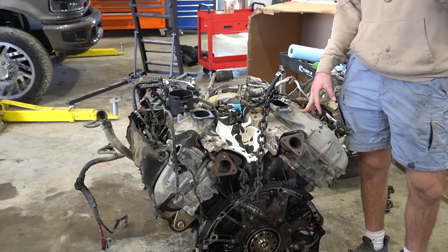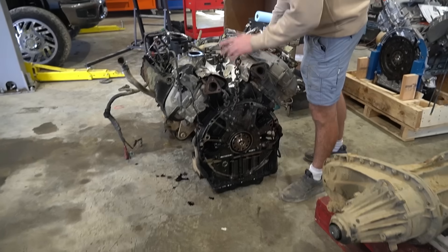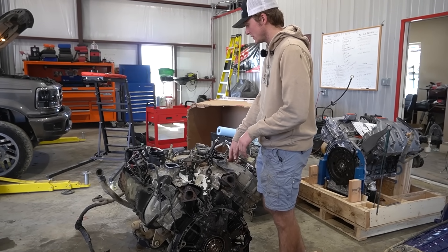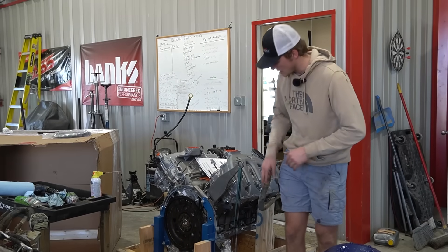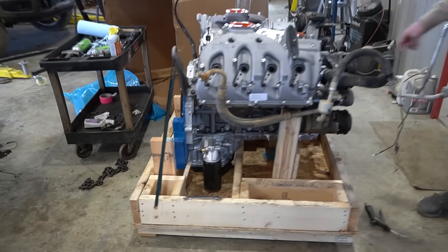We've already pulled the old one. This is the old engine that came out — as y'all can see, leaking oil like crazy. It had a ton of blow-by. The transmission did not go out of first gear, so the transmission was also cooked in this truck. This is a 2020-plus style engine, and what is different on this one is the exhaust manifolds, the oil filter housing, the oil pan, and the timing cover.